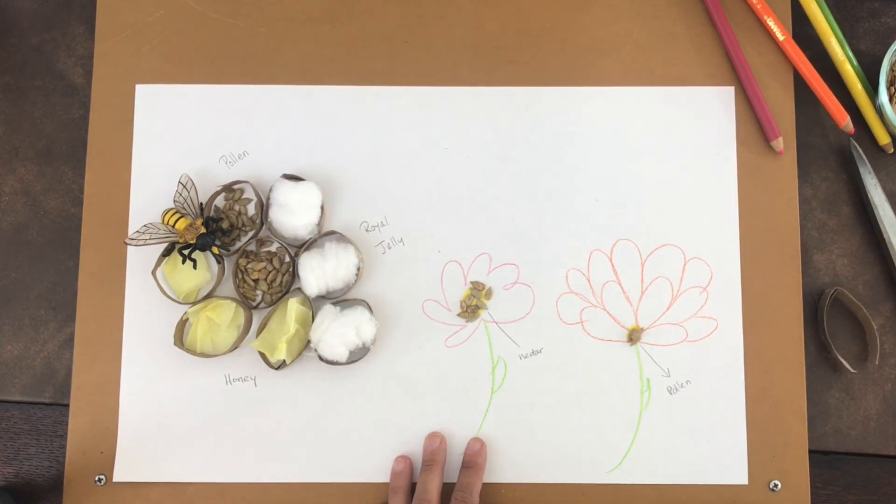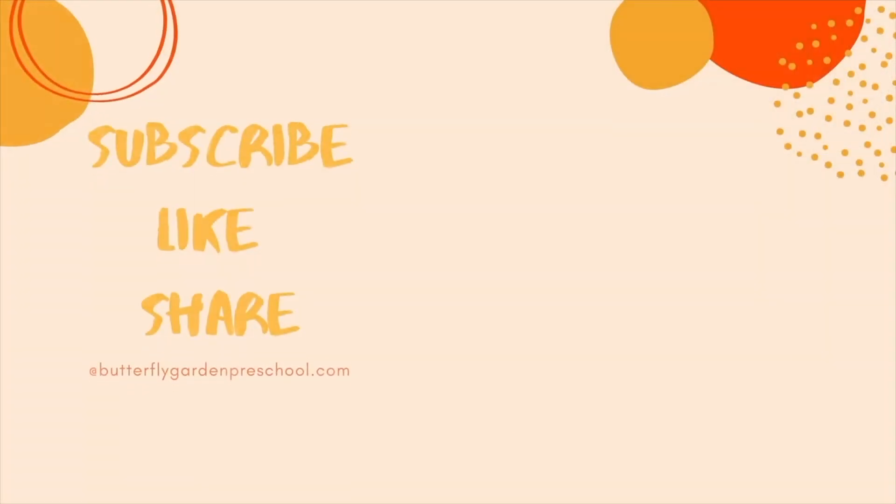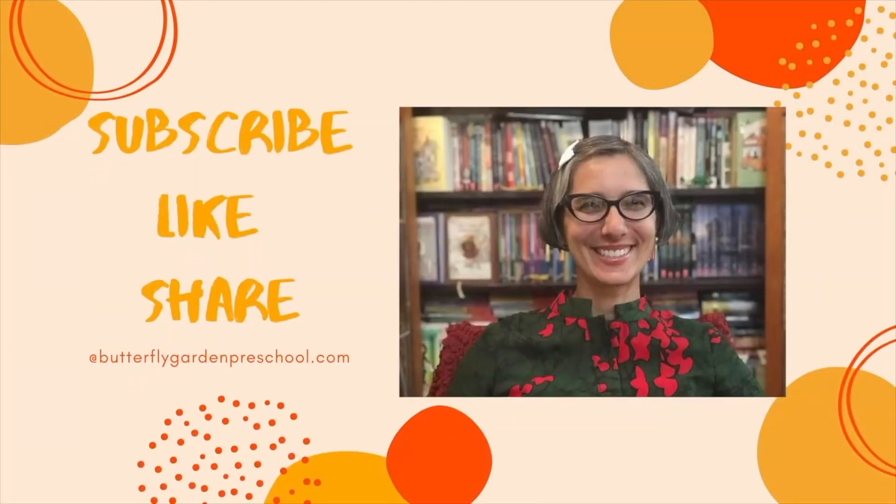And that's how a bee makes honey. Remember to send me your artwork. Thank you for joining me today. Remember to like and subscribe to support our channel.